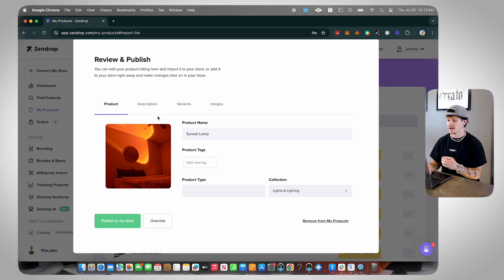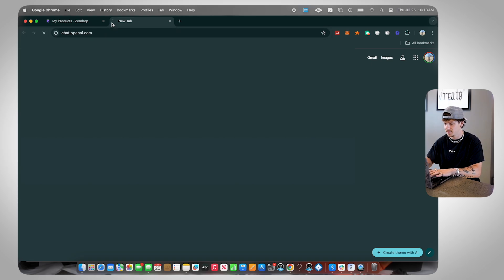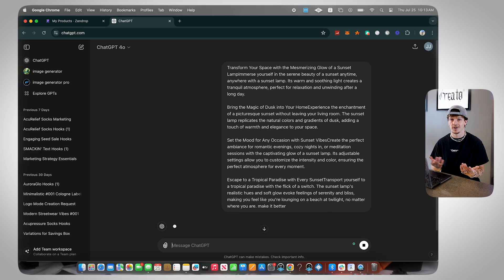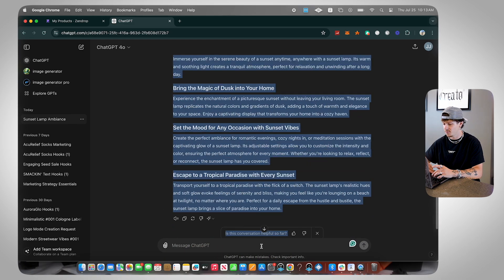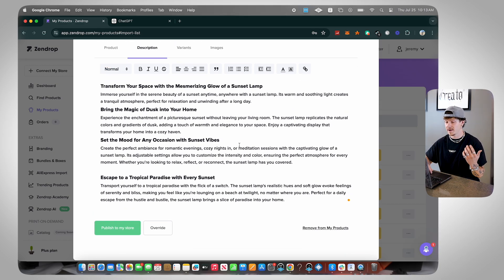When it comes to naming your product and getting the description to look good, one easy thing to do is just copy all of it and go over to ChatGPT. Once in ChatGPT, literally just paste it and say 'make it better.' If you have a brand name, say 'make it better and use my brand name.' ChatGPT gives you a way longer, way better description in seconds. Zendrop already has really good descriptions that are better than AliExpress off the bat, so you don't have to do this — but it's an option if you want to add your brand name or adjust the length. I usually like to make little spaces between each paragraph so it's easier to read.